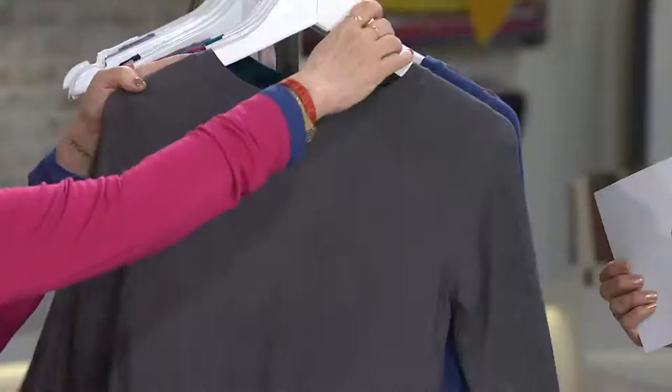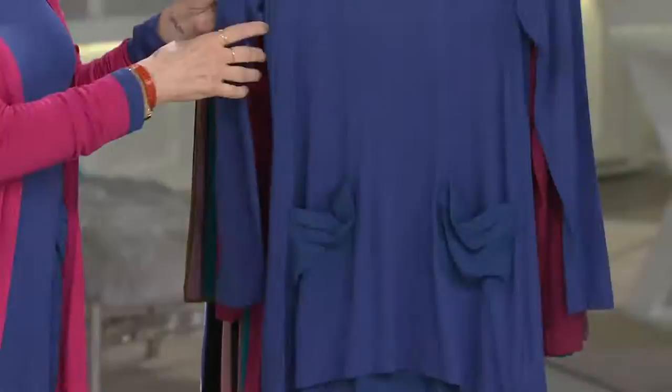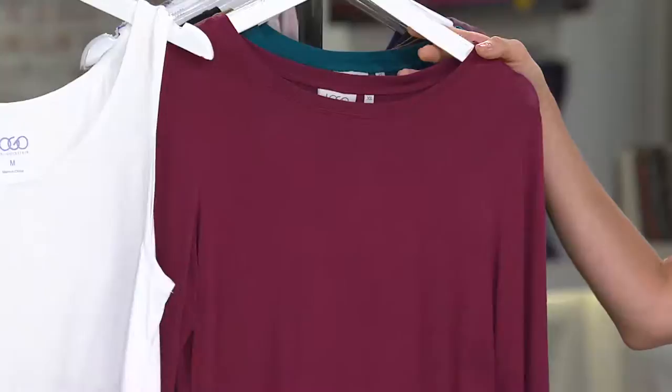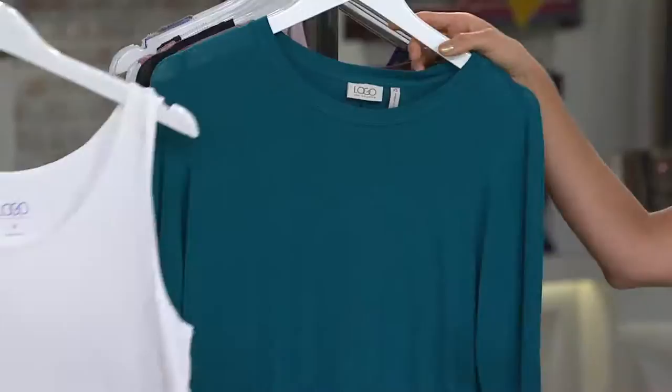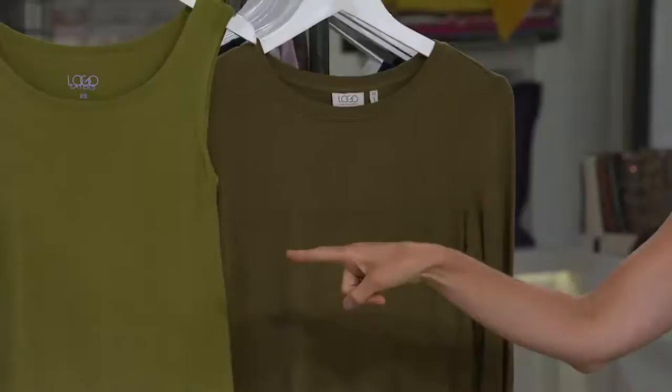We're going to get into Colleen, who called wondering about the original top. This is the one to try because it's got so many great details. Once we get through the colors I'll talk. This is abyss — beautiful. This is burgundy — amazing. The colors are so great for now but you can wear them in those other months too. Jade is beautiful. This is maple — I love maple. And olive — I love the olive tank.